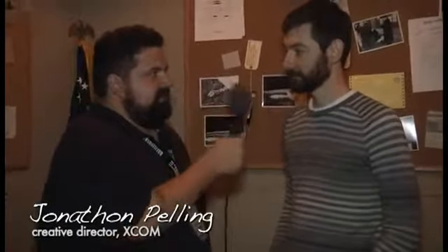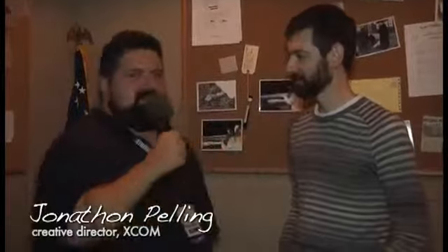Hey folks. We are here deep in the bowels of the 2K booth at E3 2011. I'm joined by Jonathan Pelling, Creative Director of XCOM. Jonathan, how are you doing? I'm doing well. We are here in this awesome room that feels like an extension of the vibe of what you guys are going for with XCOM. You're set in 1962, very Americana. What was the inspiration? Coming just straight off of Bioshock 2, what was the inspiration to go for this aesthetic?